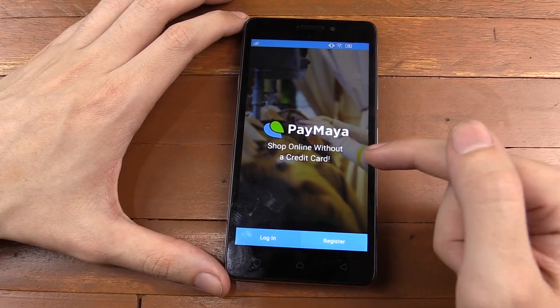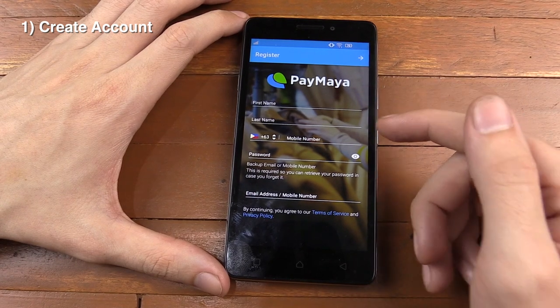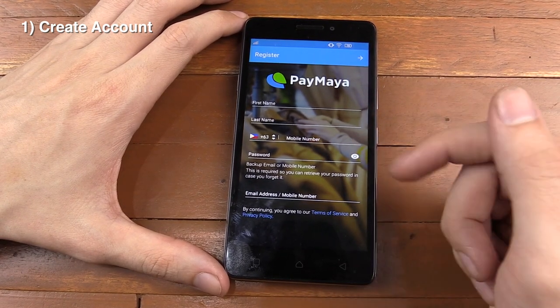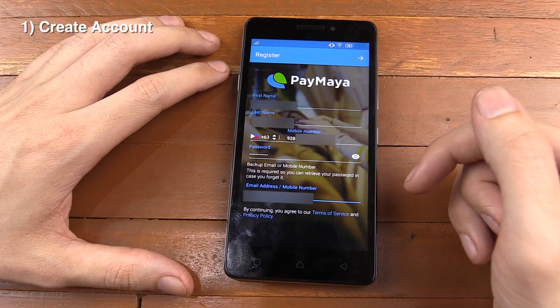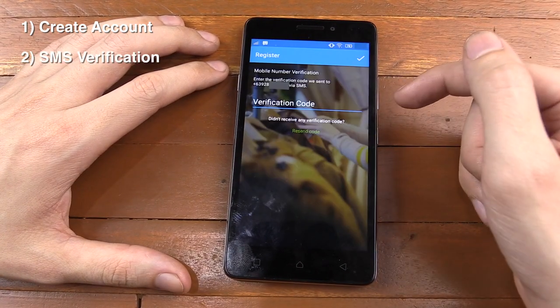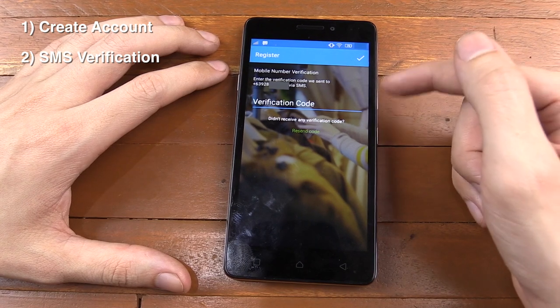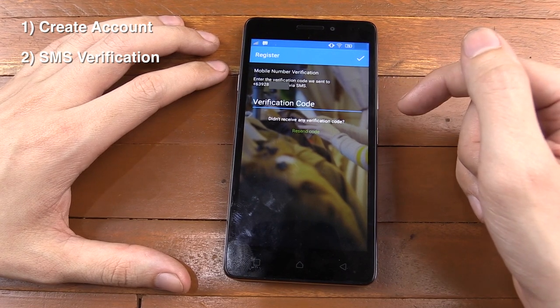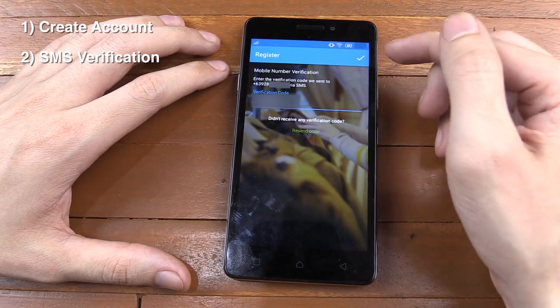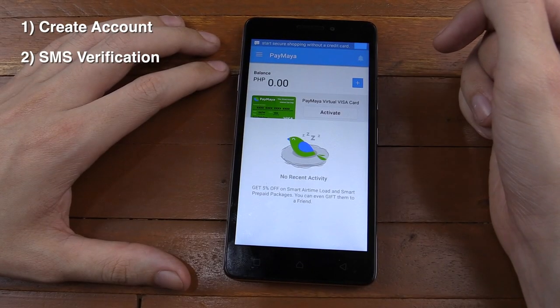So the first thing we're going to do is register for an account. All we have to do is put in our name, our last name, mobile number, password, and an email address. I've blurred this for my privacy. And the next thing you want to do is click next. It sends us an SMS and we need to put in our verification code. So I'm going to check my SMS and fill in that verification code. I put in my verification code and go next again, and I also got a text message saying welcome to PayMaya.